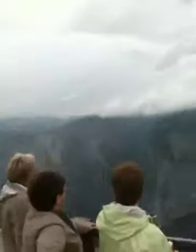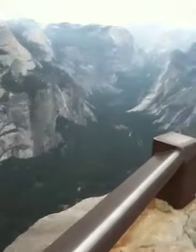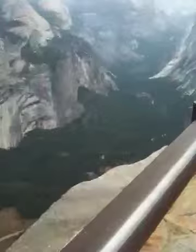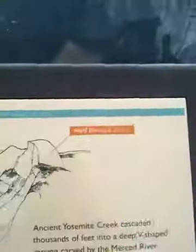Going to go check out the Upper Falls and the map. Mirror-like. That, as we found out, is actually a two-mile round-trip.